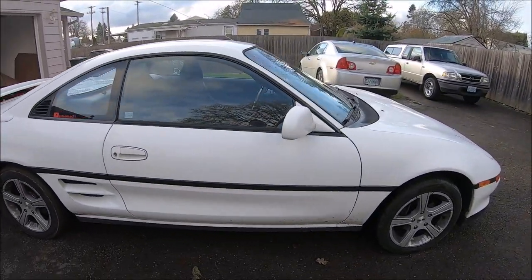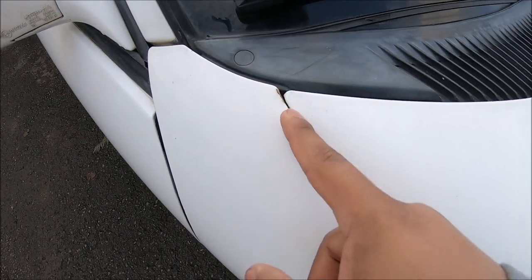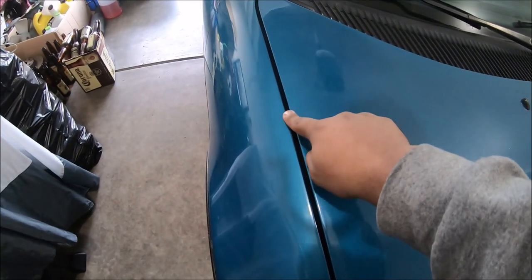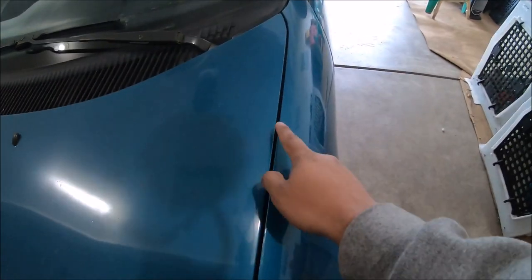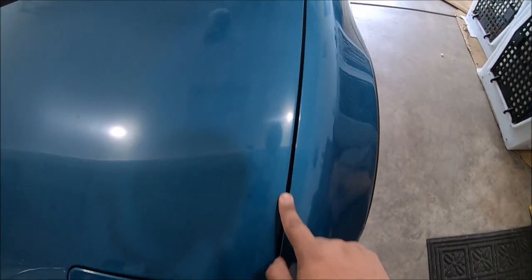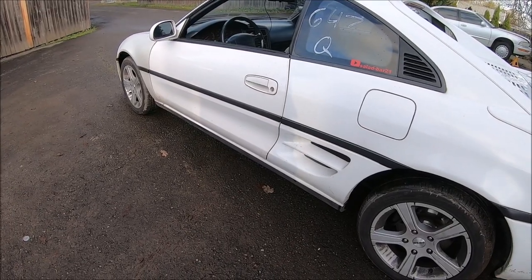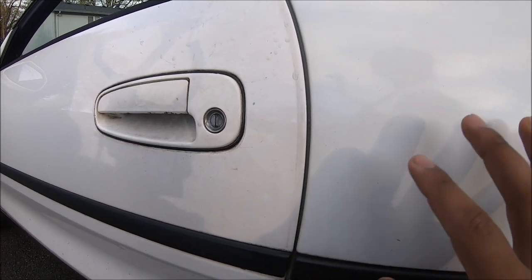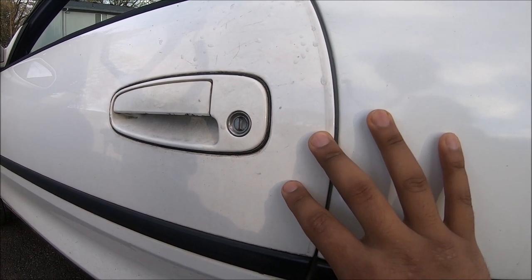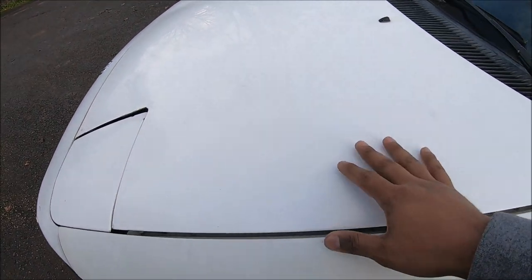These are old cars, so check for bad paintwork and signs of a crash. An easy way to see if it's been crashed is by checking the body lines. For example, this car does not have equal body lines — you can even see where it touches. On my other MR2, the body lines are pretty equal; the gap is a little bigger on one side, but that could just be misalignment from years of use. Paint is a big giveaway — if it's been painted, it's very hard to match the factory color. You can see a difference here: this section is very white while another is more of a cream color, and on the front the difference is more drastic.